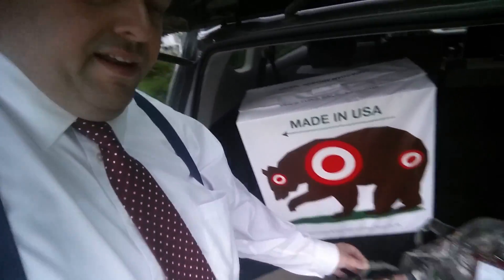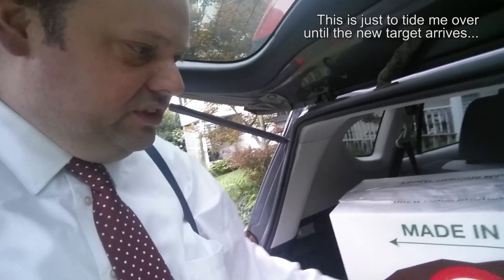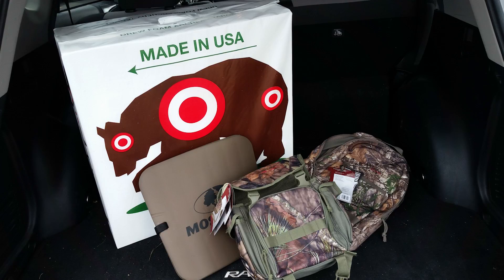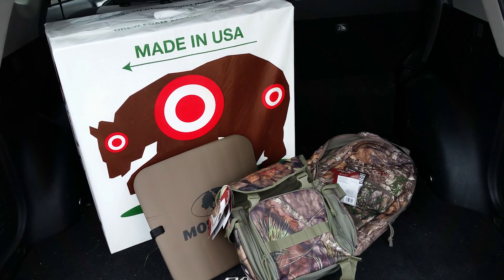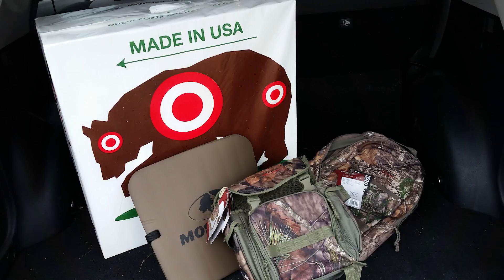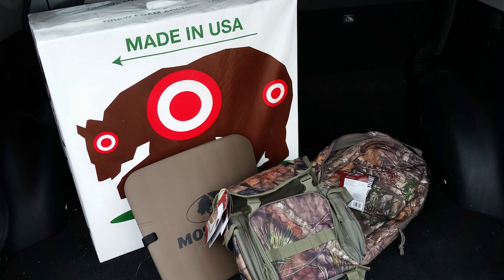Check out this haul from Walmart. First up is a new target — one of the cheap foam targets. I figured this target will stop broadheads at 30 yards and I'm going to use it for testing broadheads. Once it's all used up shooting at the flat side, I can turn it sideways and shoot at the sides. It's not going to last forever, but it's just intended to get me past testing some broadheads in the near future. At $15 — it was only $14 and something — you can't beat it.